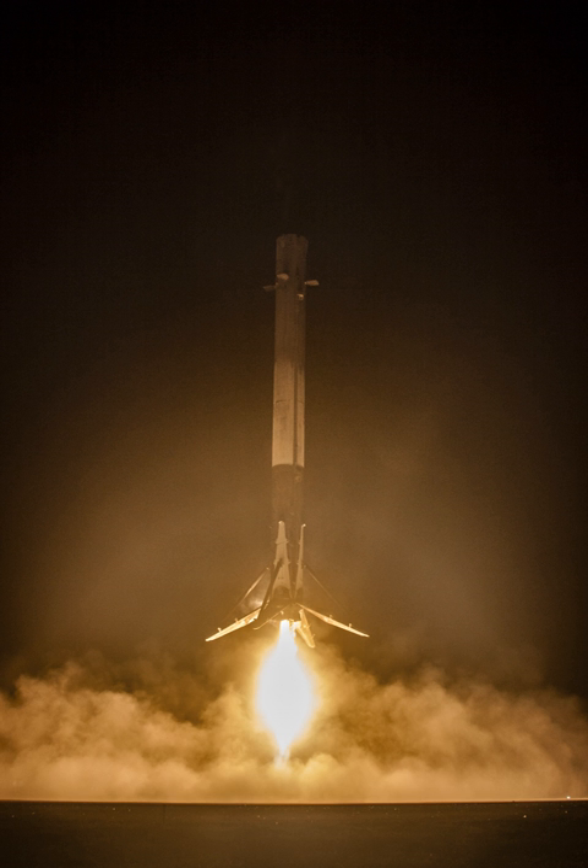As of 6 August 2018, SpaceX had recovered 21 first-stage boosters from previous missions, of which 6 were recovered twice, yielding a total of 27 landings. In 2017, SpaceX flew a total of 5 missions out of 20 with reused boosters. In total, 14 boosters had been reflown as of August 2018.